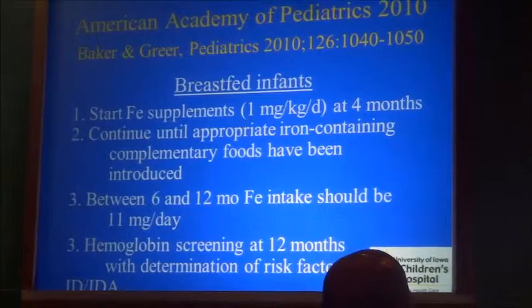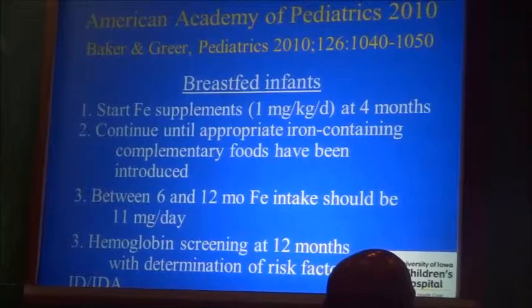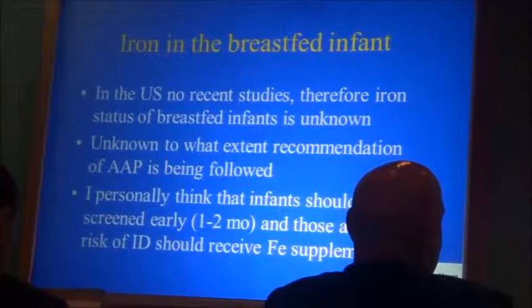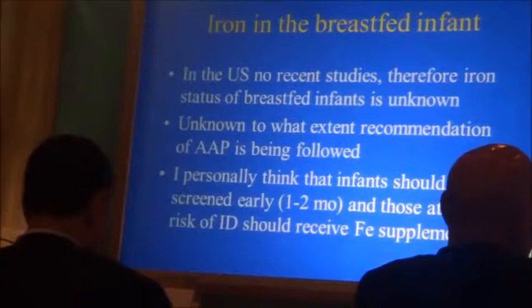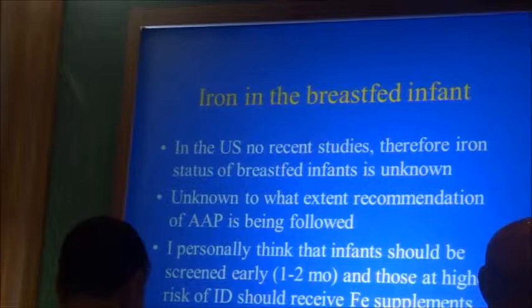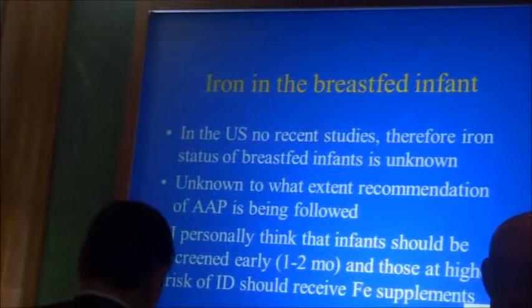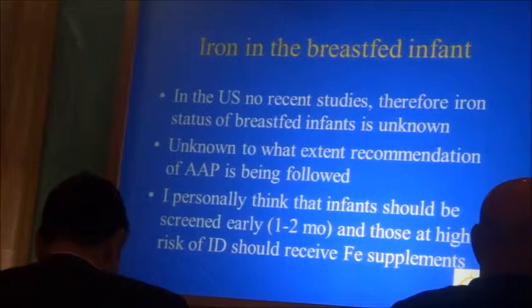This recommendation has met with considerable opposition. The breastfeeding community asks: why give iron to babies who still have iron stores? It is unknown to what extent the American Academy of Pediatrics recommendation is being followed. Personally, I think we should screen babies early in life — those who have low iron stores should be treated with medicinal iron. The rest of the babies are fine; they have enough iron from their mother to last until complementary foods provide sufficient iron.